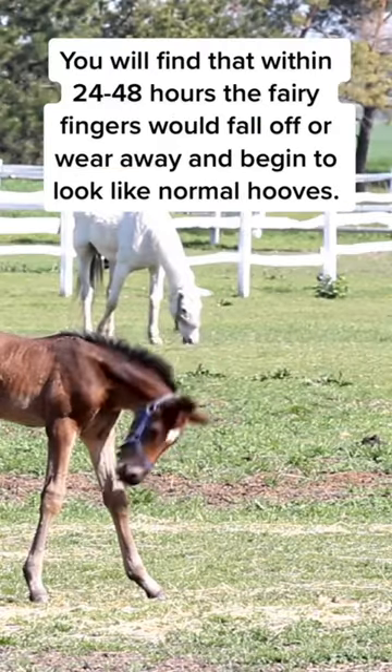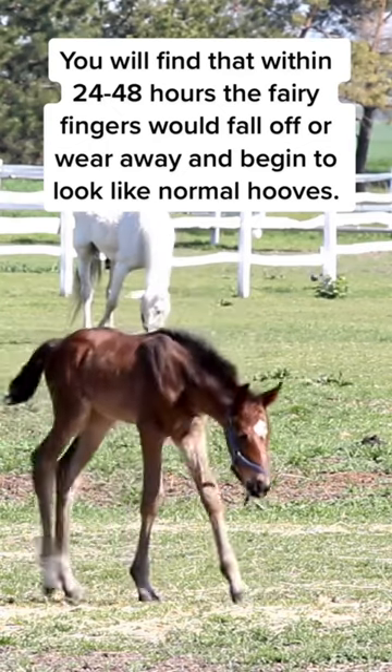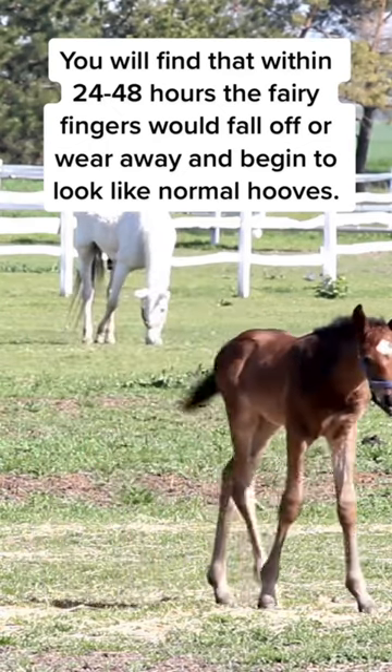You will find that within 24 to 48 hours the fairy fingers would fall off or wear away and begin to look like normal hooves.